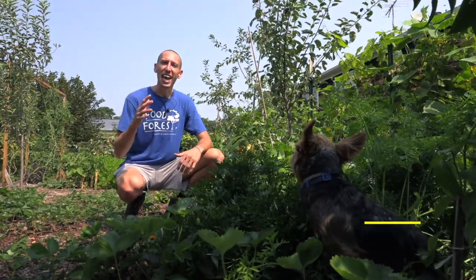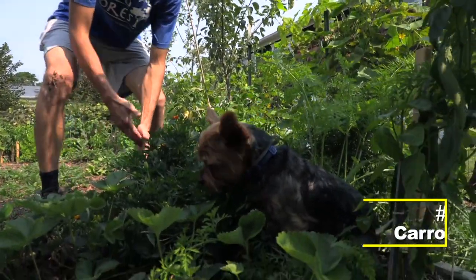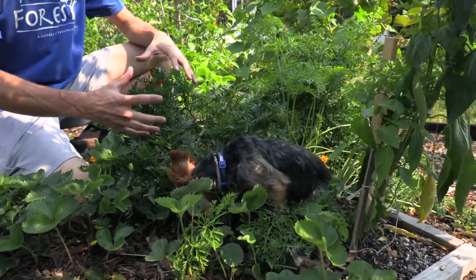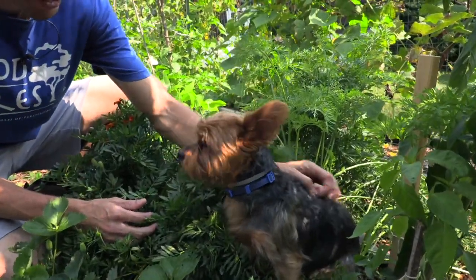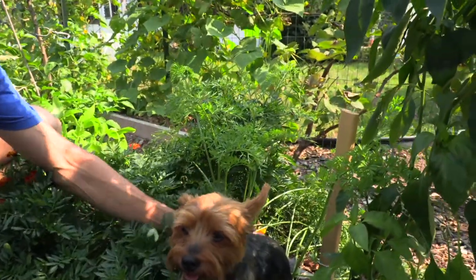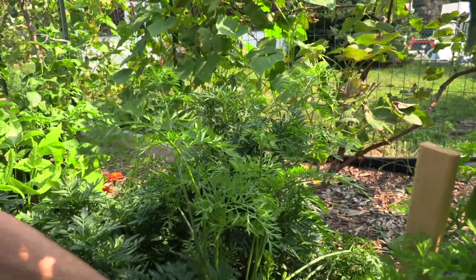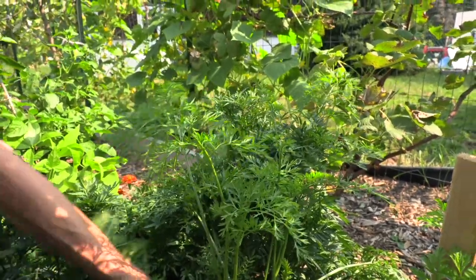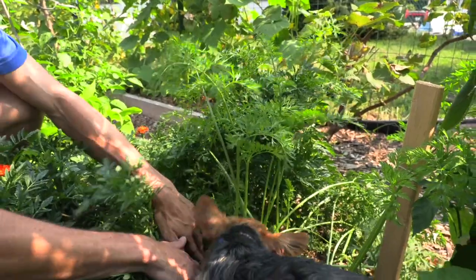The fourth cold hardy veggie is carrots, and growing them in winter is my favorite. As it gets cold, the sugars in the carrots start to come out, acting like a natural antifreeze and keeping them cold hardy. They won't grow much once temperatures get really cold, so you have to make sure you have carrots planted now in late summer or early fall so they're established going into winter. You can use the ground itself almost as a form of storage.